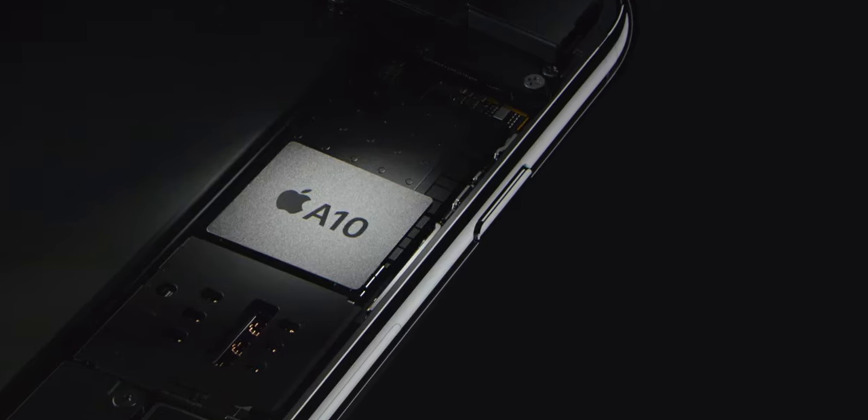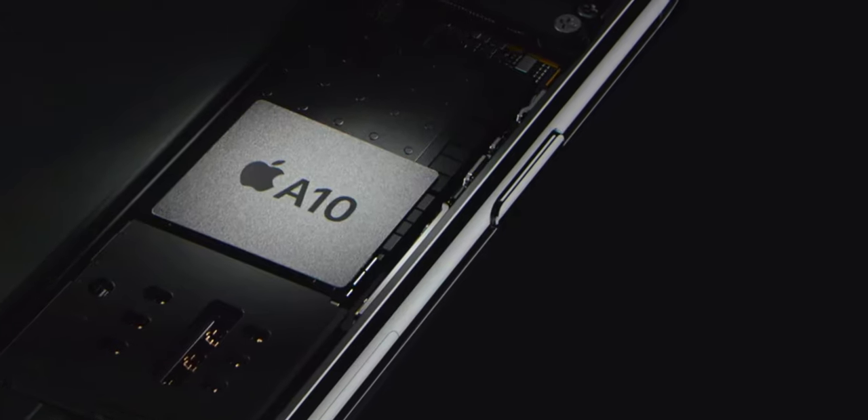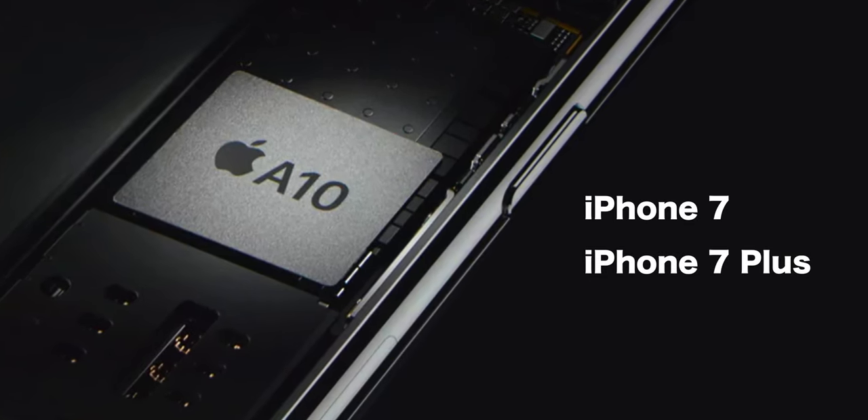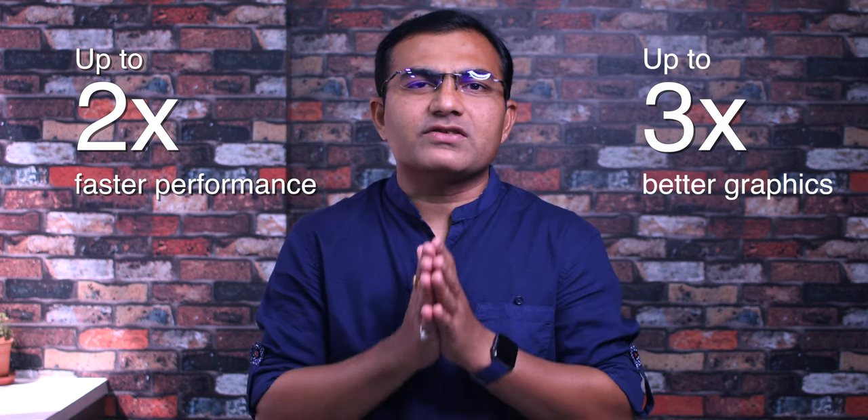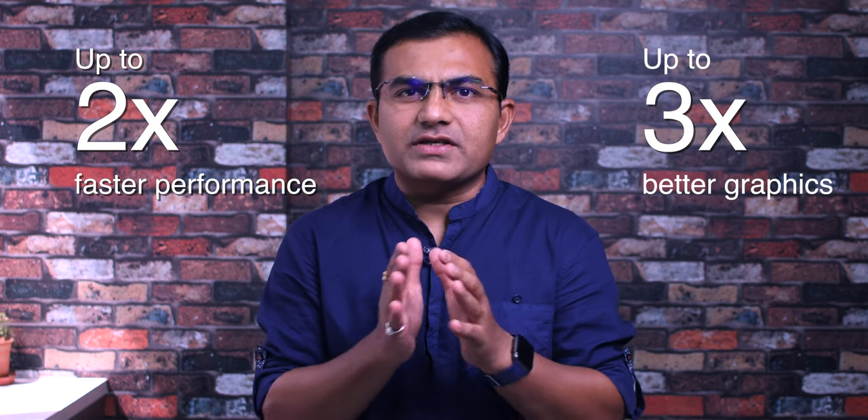This new device comes with an upgraded A10 Fusion chip, which was introduced with the iPhone 7 and 7 Plus, with two times faster CPU performance and three times faster graphics compared to its previous counterparts. This iPod touch is sure to give users a taste of speed.